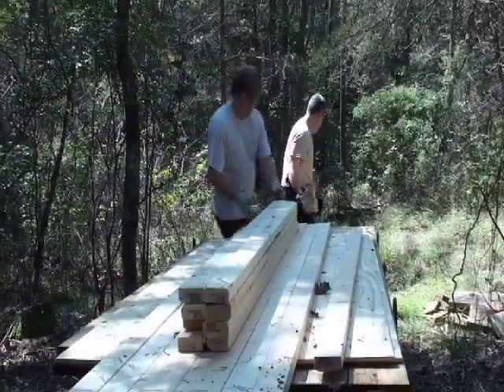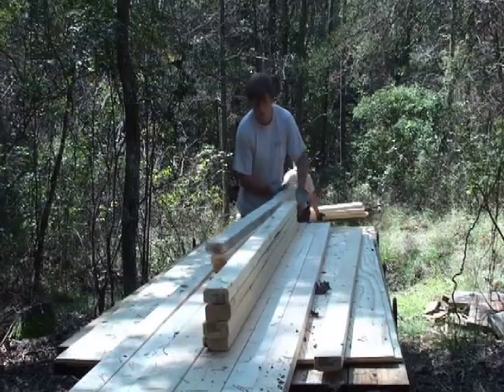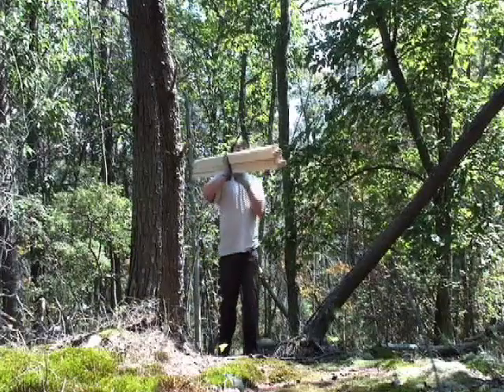Probably the hardest part of the job was next. Using an ATV, workers were able to get the materials for construction within 100 yards of the shelter site. From there, it had to be carried in by hand.